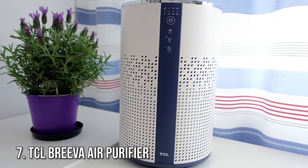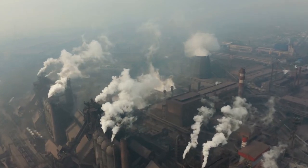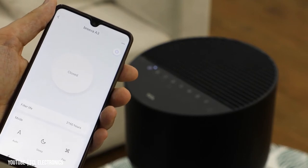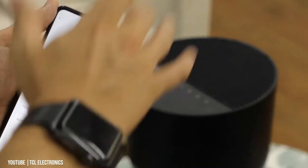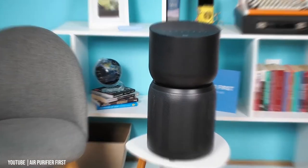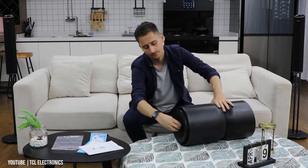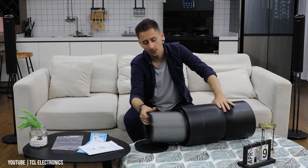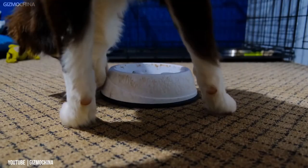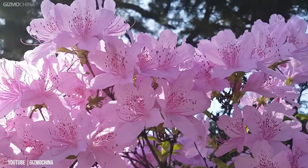Number 7: TCL Breva Air Purifier. The world has changed a lot, and so has the pollution level. TCL, known for making televisions worldwide, has recently launched an air purifier, the Breva A1. The HEPA H13 filter is designed to filter out 99.97% of the particles in the air, helping against cigarette smoke, exhaust fumes, dust, pet fur, pollen, allergens, and even odors.